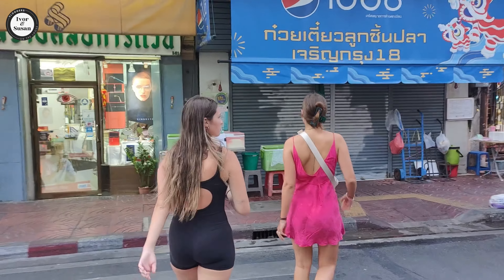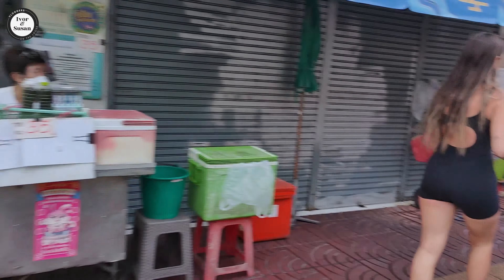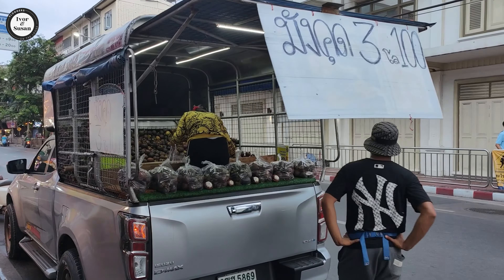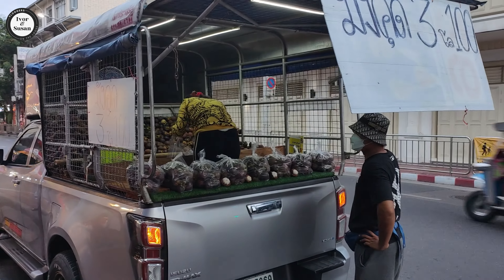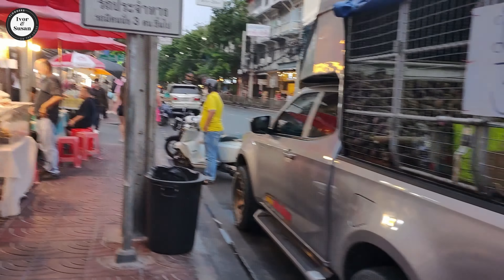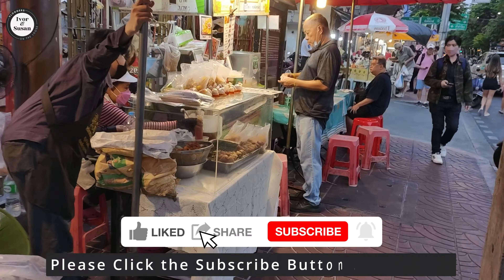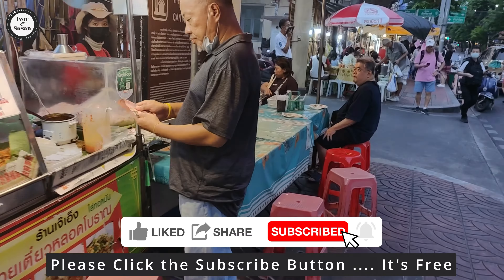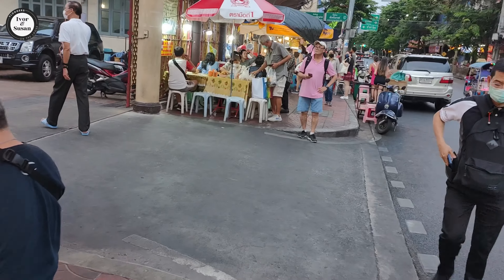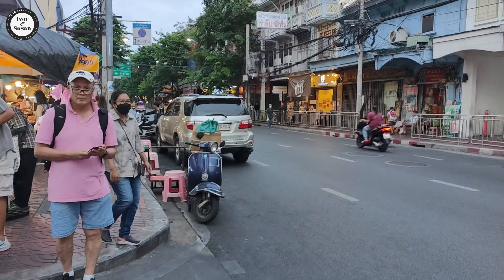These lines on the road mean nothing here. He's got mangosteens - three kilos for 100 baht, one of those bags. This isn't even the main road of Chinatown, this is just one of the side roads over here.